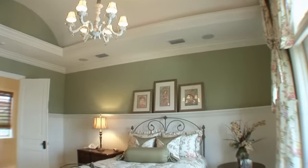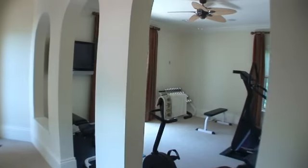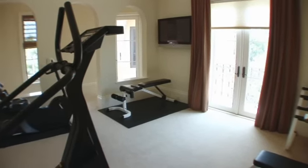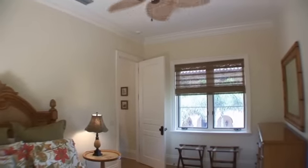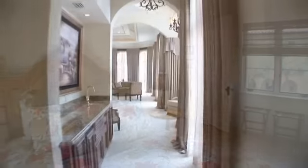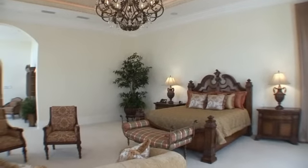All upstairs bedrooms have ensuite bathrooms as well as a fully equipped guest suite. This luxurious master suite features a decorative ceiling with crown molding details, a sitting room and oversized his and hers walk-in closets with custom built-ins.